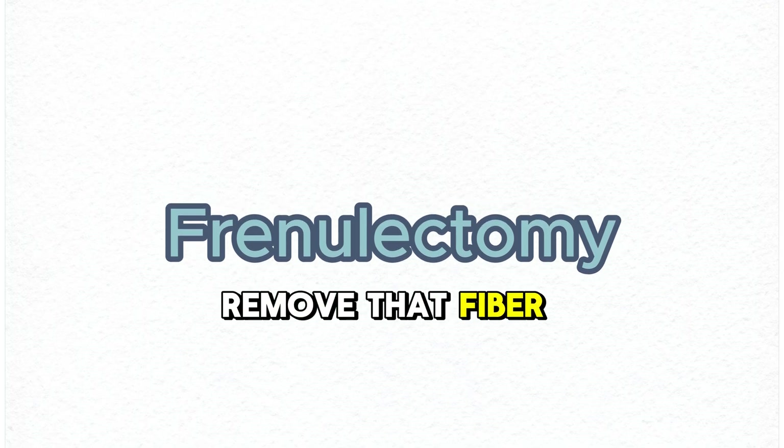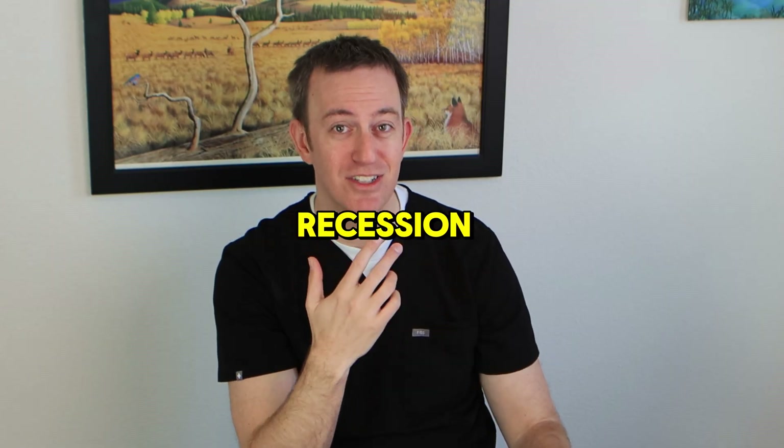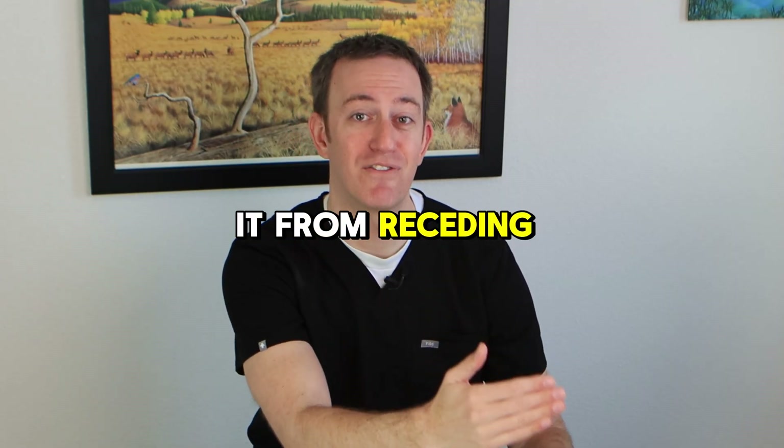What we can do is a procedure called a frenulectomy, where we remove that fibrous tissue. Once removed, your gums stop pulling down. There are ways we can regrow those gums or put them back. That is another way we can prevent gums from receding, and if you already have gum recession, it can help prevent it from receding further.